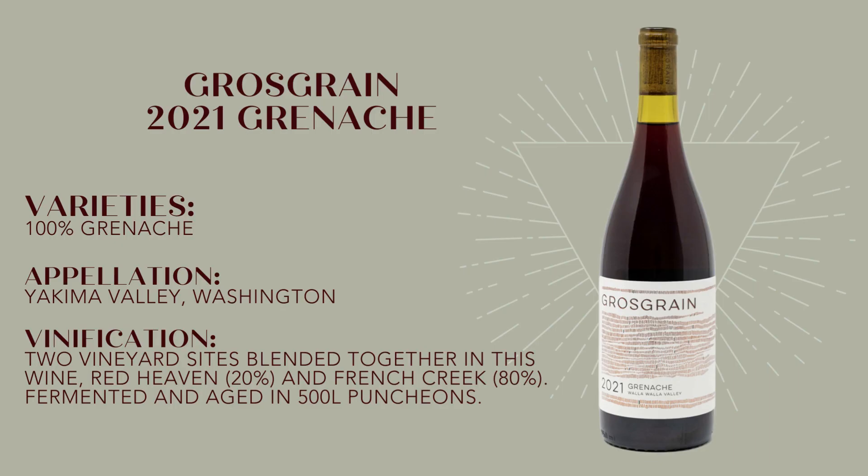Now this is a hundred percent Grenache from two vineyard sites in southern Washington's Yakima Valley — Red Heaven and French Creek. The juice from each of these sites was barrel aged separately for about 11 months in neutral French oak puncheons before being blended and bottled.